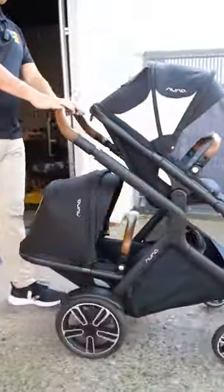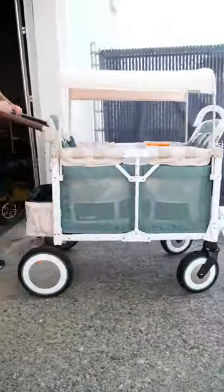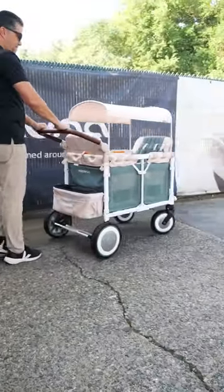Do you want to know what my ultimate stroller collection would look like? If I had unlimited budget to fill my garage, I would put a Nuna Demi Grille with a second seat for multiple children. I'd have a W4 VW bus, just because I think it's awesome.